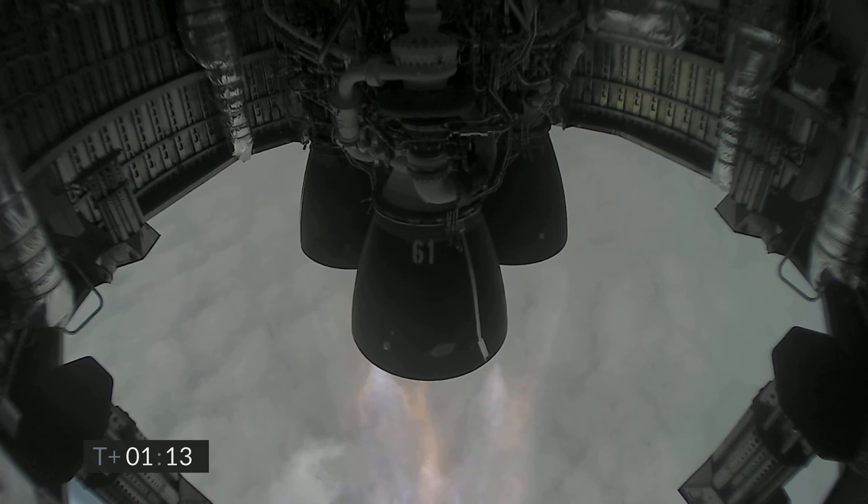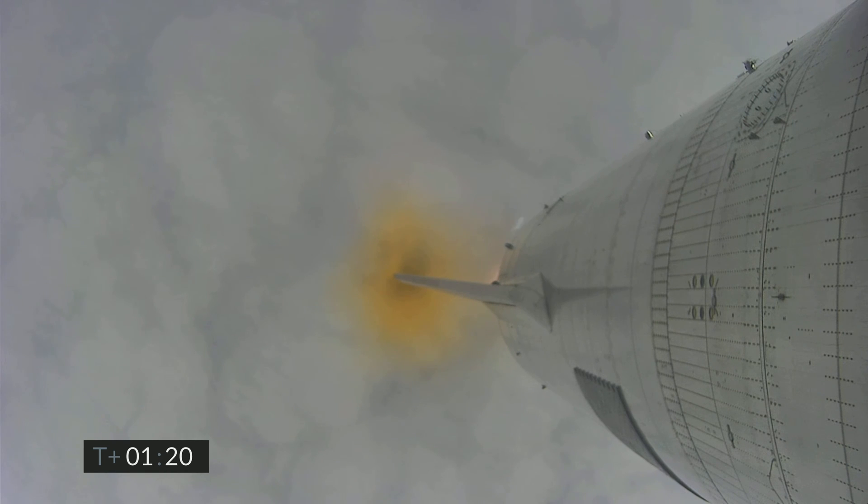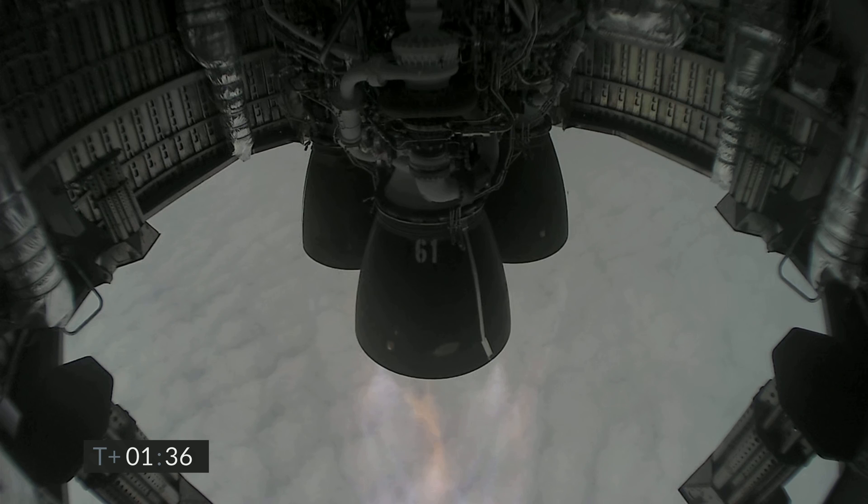The next major event in about one minute is we will turn off the first of the three Raptor engines. Coming up at T plus two minutes, we appear to have frozen the view from the engine cameras. However, the Raptor engines are continuing to perform and we've got shutdown on engine three on time.